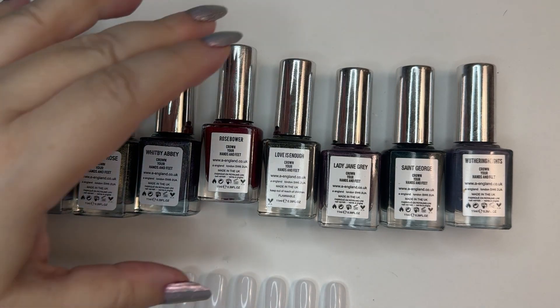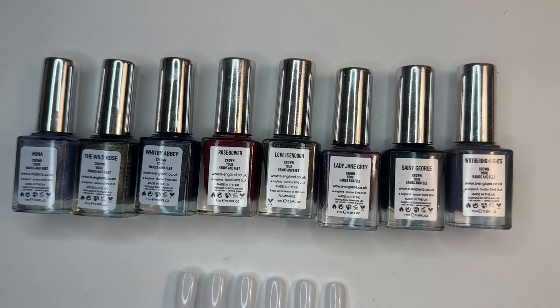Hi, welcome to my video. I'm going to swatch my A. England collection. A. England's an indie, UK-based brand. I really love their polishes, and let's get swatching.